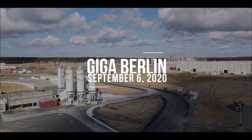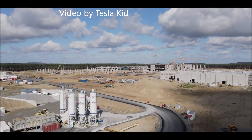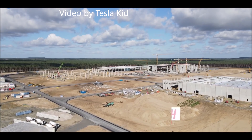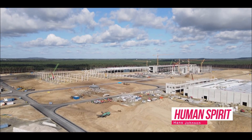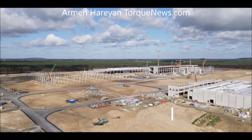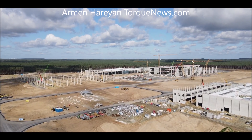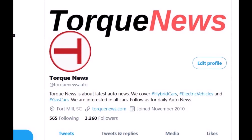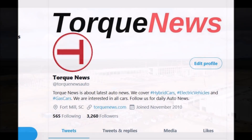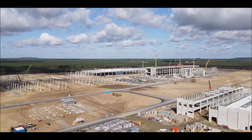There will be eight Tesla Giga Press machines at Giga Berlin — each one is 100 tons. In this report, we're going to talk about the new technology for production at Giga Berlin and what Elon Musk said about it last week. Welcome back, dear friends. This is Armin Harian from TorqueNews.com. If you are here for the first time, please subscribe to our channel for daily Tesla news.